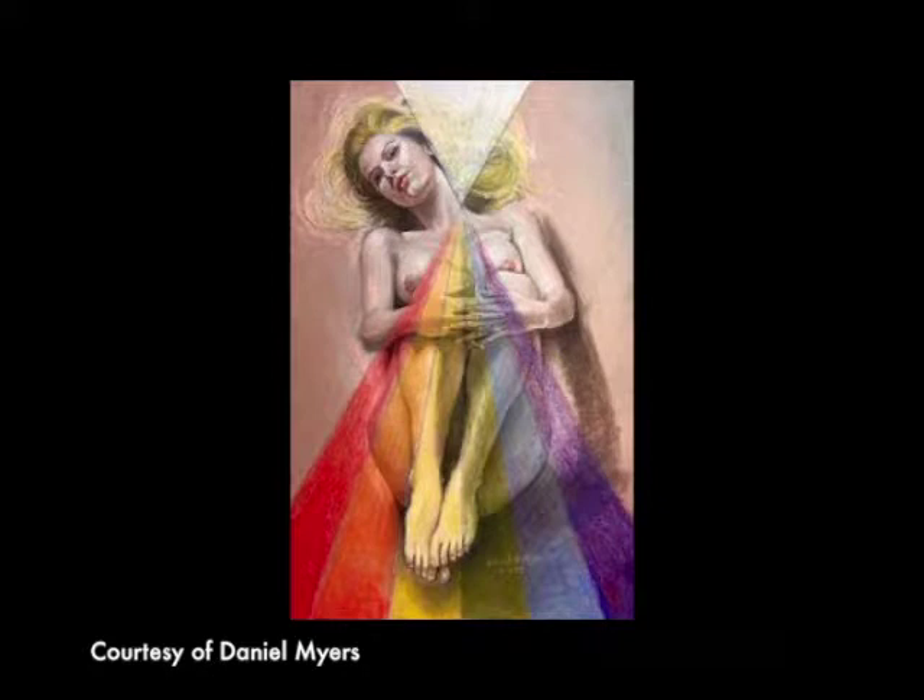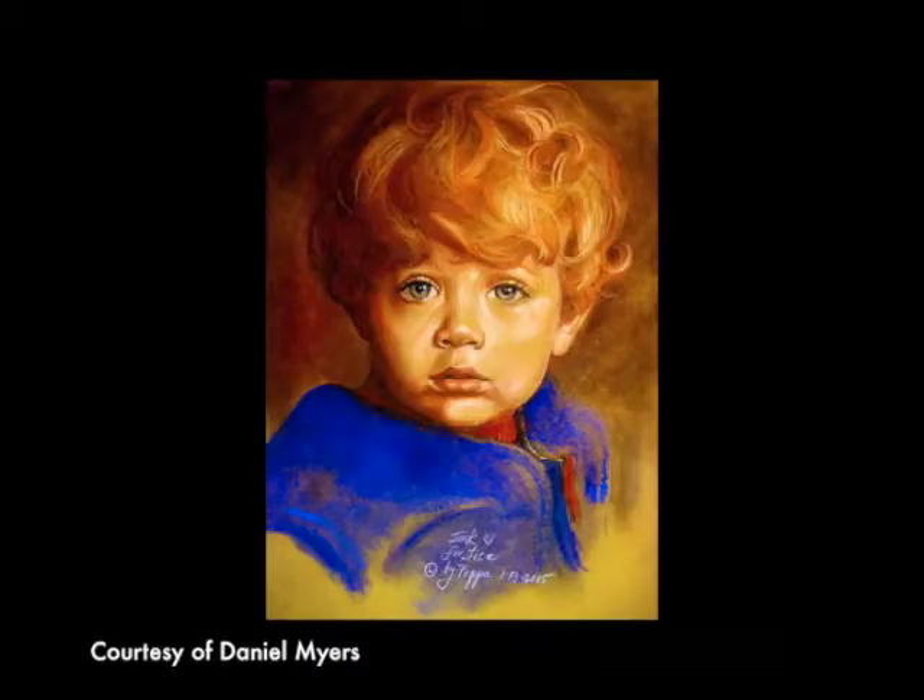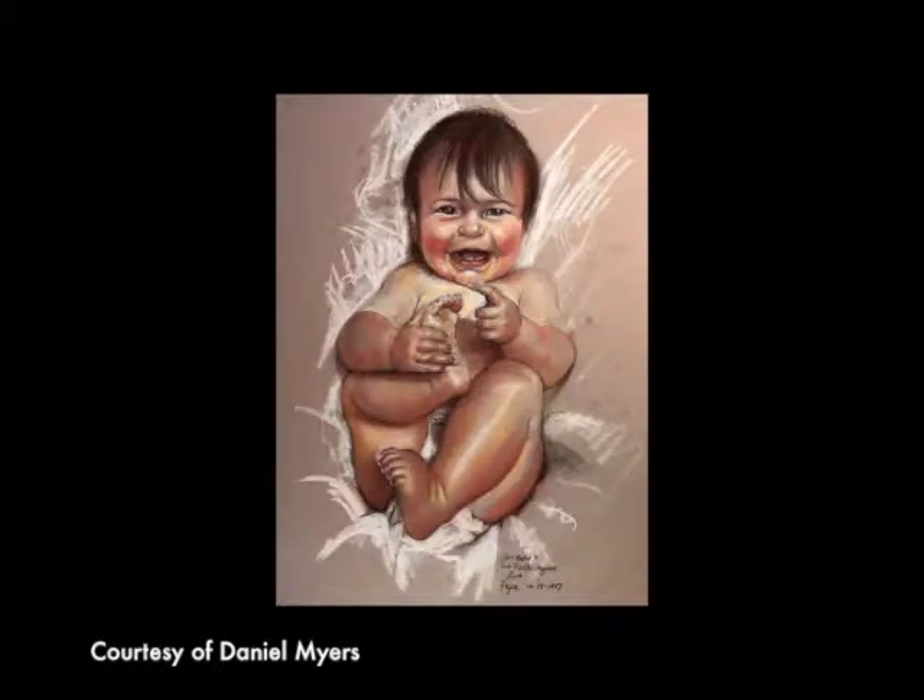My favorite part is these two: my grandson Jack and granddaughter Eva Rose. He's about five and a half, she's about 14–15 months, almost ready to walk. I'll have several images of them at the library, along with other members of my family.